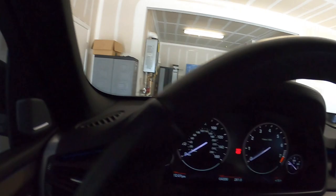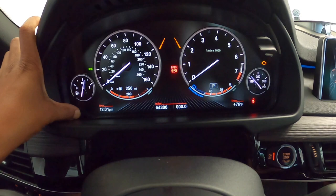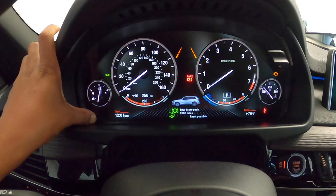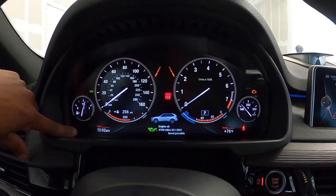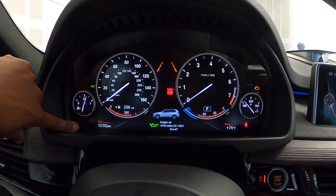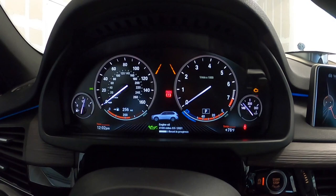To reset your service indicator, turn the ignition on and press and hold the trip reset button. It will ask about brake pads — cycle through to Engine Oil, then press again and hold. It asks 'Reset?' — press yes, hold again. It says 'Reset in progress' and then 'Reset successful.' It now shows 9,000 miles until the next oil change.